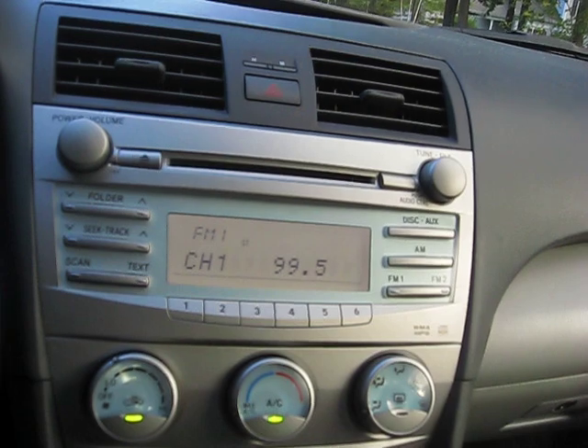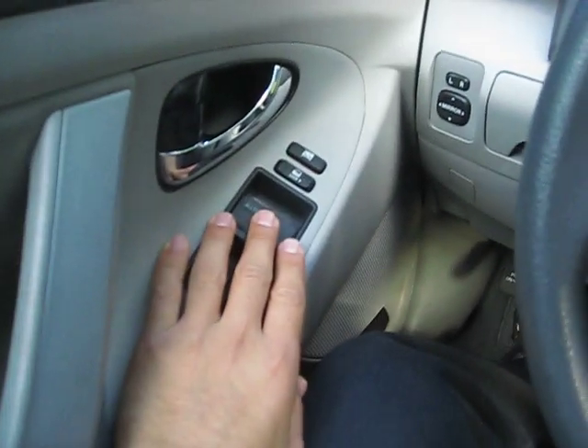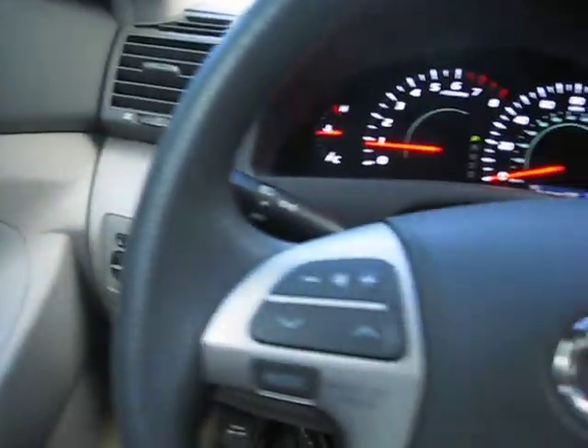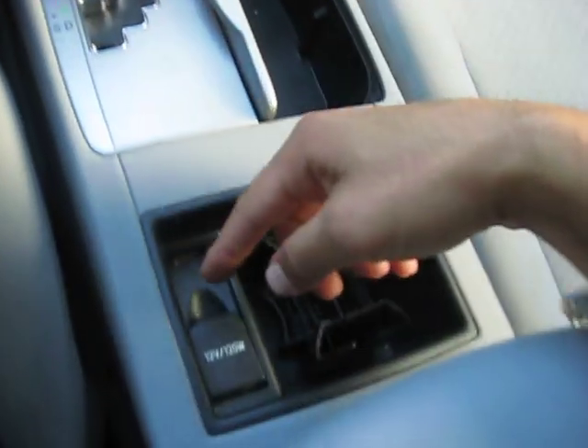A/C and CD and radio. Stereo controls for the CD. Power windows, power locks, power mirrors. And auxiliary input for your iPods or whatever stereo device you'd like. Two different power jacks in the front — one inside there as well as one here.